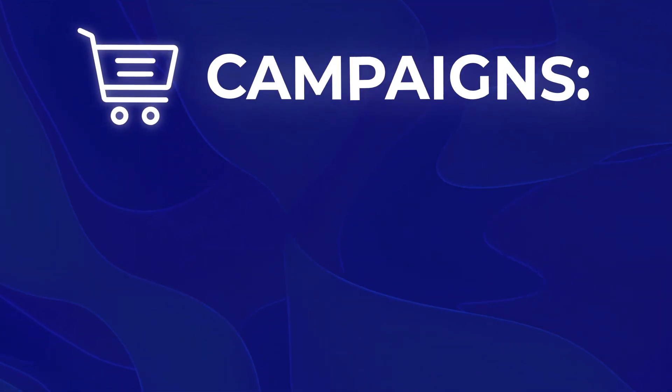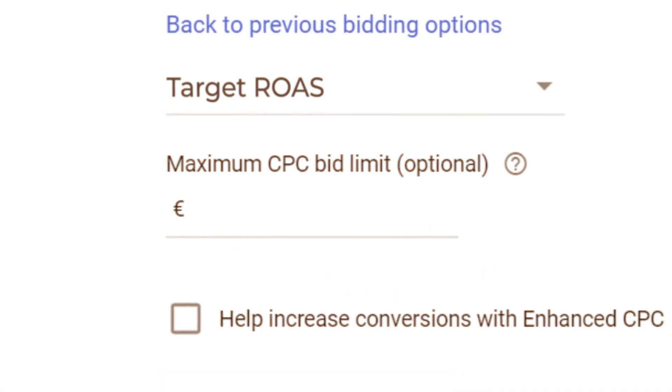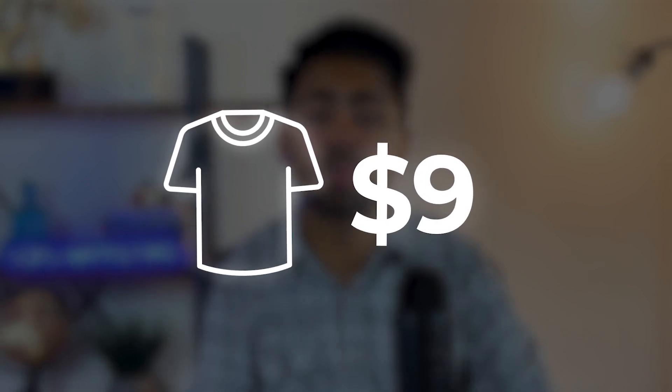On the campaign side, the first thing you must do is have competitive bids. Instead of guessing with manual CPC or maximize clicks, you should use Google's algorithm to your advantage with smart bidding — such as Target ROAS, Target CPA, or Performance Max campaigns. In addition, budget properly within each individual shopping campaign, spending about 25 to 50 percent of whatever the total number of products is within that campaign.